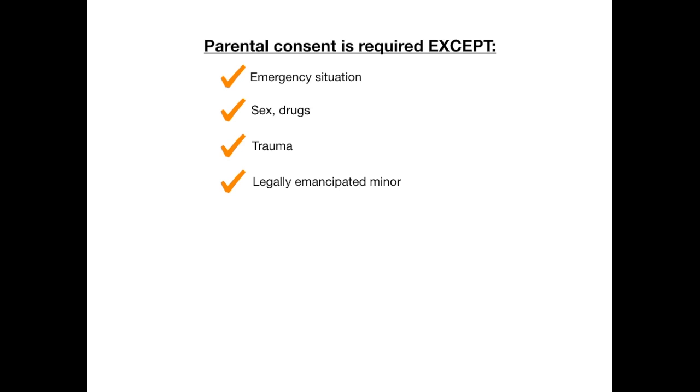Parental consent is required in all situations, with the exception of four: emergency situations, anything pertaining to sex, drugs, contraception, etc., trauma — which goes with emergency situations — and when the minor in question is legally emancipated.